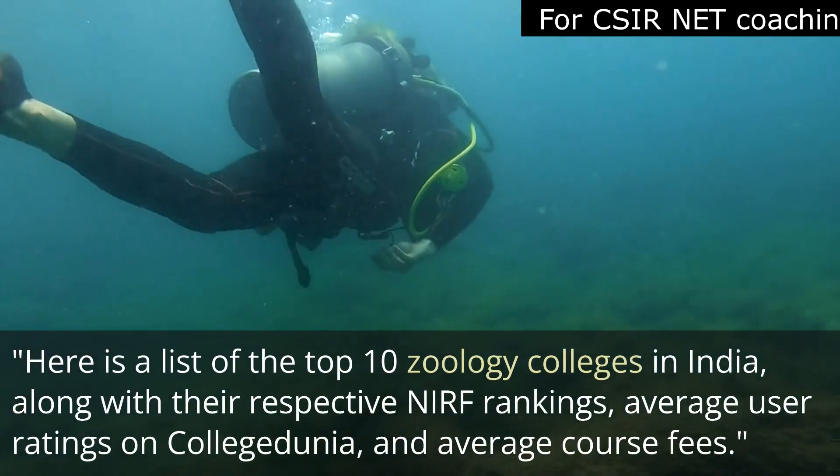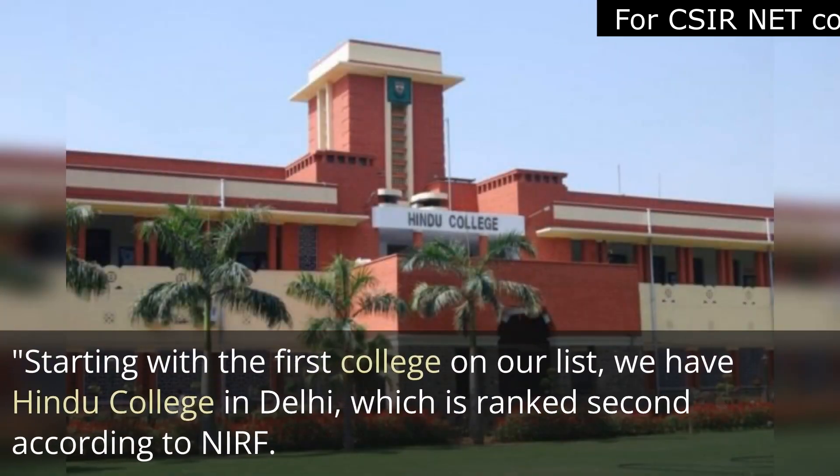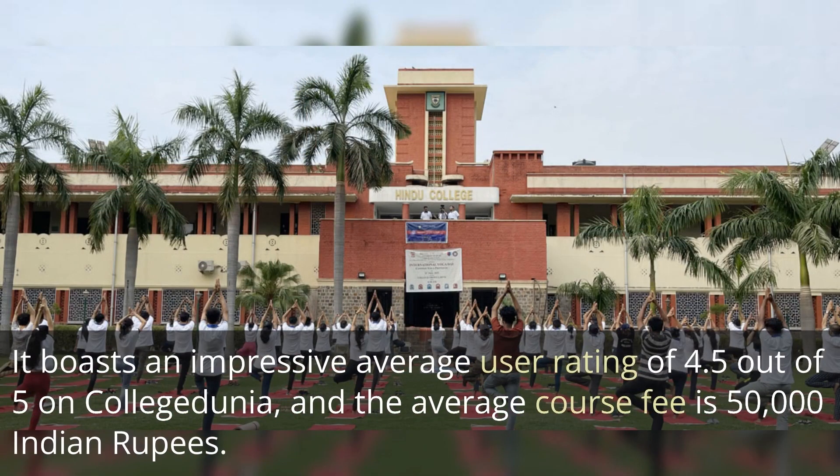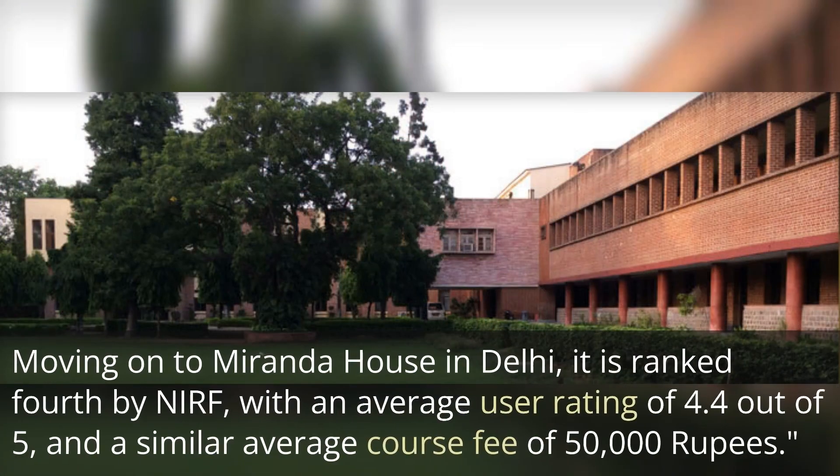Starting the first college on our list, we have Hindu College in Delhi, which is ranked second according to NIRF ranking. It boasts an impressive average user rating of 4.5 out of 5 on College Zoonia, and the average course fee is 50,000 Indian rupees.